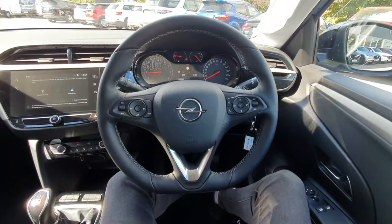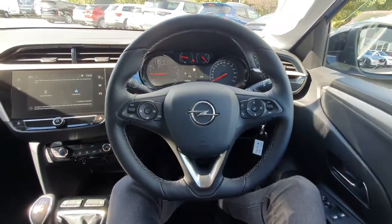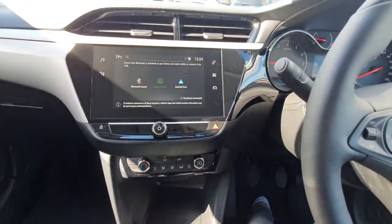We have a very nice black leather-wrapped multifunction steering wheel with controls for our voice command and speed limiter. Falling into the centre, we have a very nice touchscreen radio display with full media connectivity.